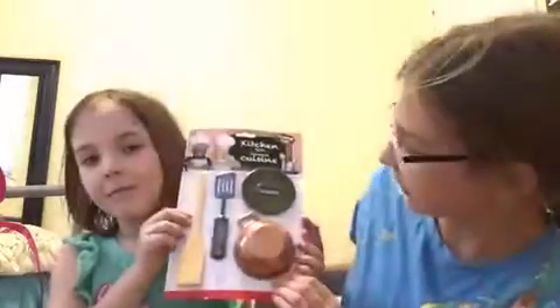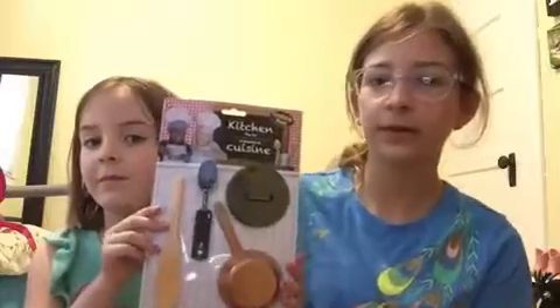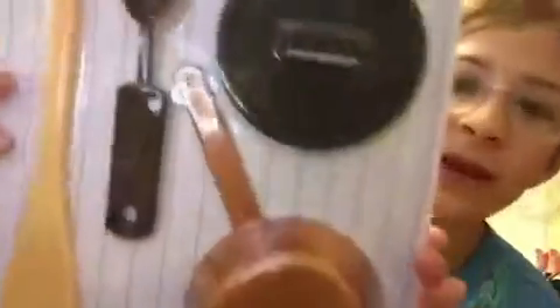The first item is this little kitchen set that would work for dolls. We also got some more of those — this one has a frying pan, a spoon, a wooden spoon, and stuff like that.